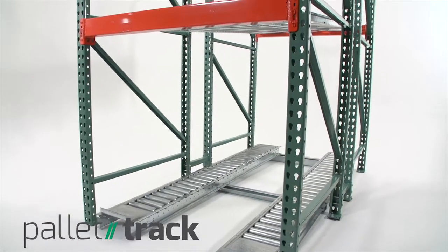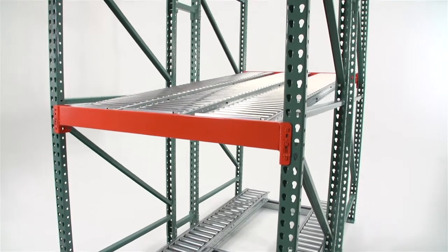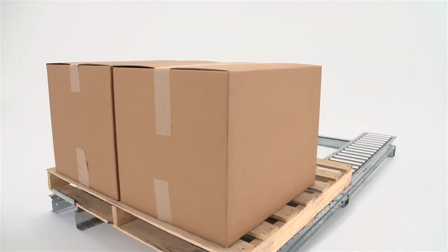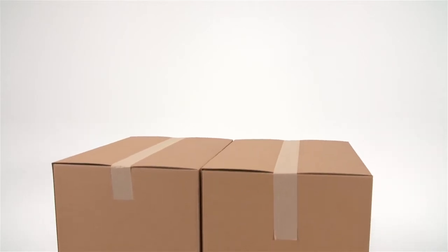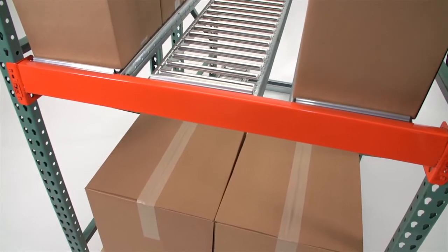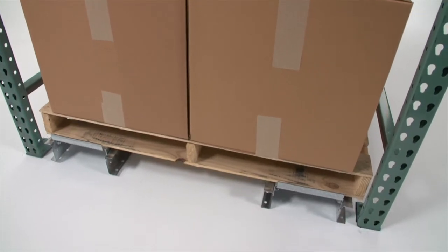At UNIX, we understand that not all products should be stored in carton flow. In fact, the most efficient pick lines are the ones that integrate the best storage medium for each product. That's why UNIX has developed Pallet Track — a solution designed to integrate pallet positions into your pick line. Pallet Track will keep your fastest movers on the pallet. By simply mounting Pallet Track to the floor or to pallet rack beams, you can position the pallets above, below, or adjacent to carton flow locations.